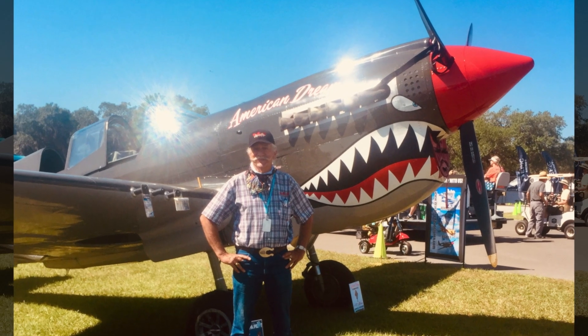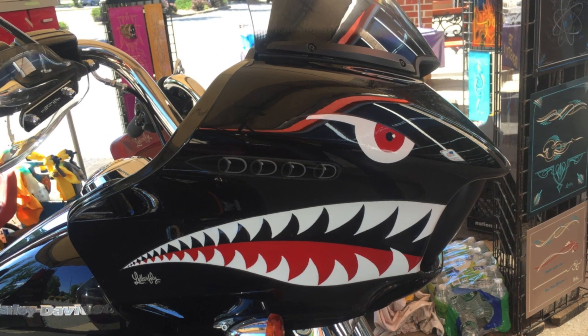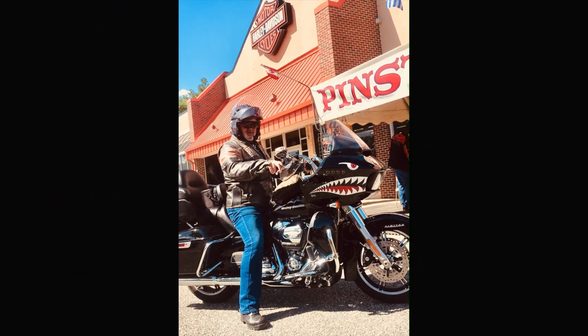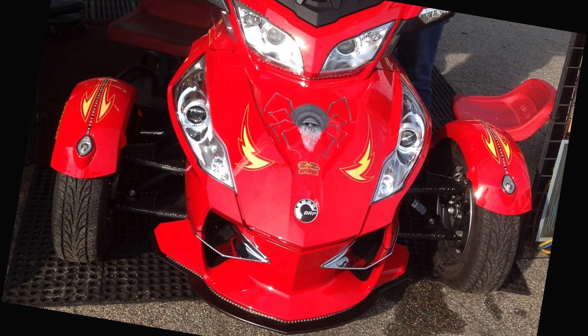If you have an idea of something that has never been done before, Letterfly will be able to make your dream a reality. You'll roar away with a smile on your face, and get nods of approval from everyone who sees your one-of-a-kind rolling artwork wherever you go.